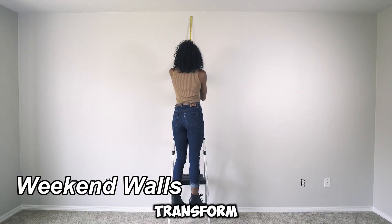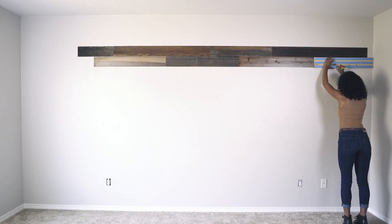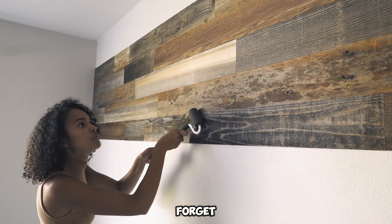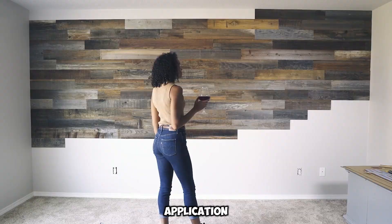Transform your walls with rustic wooden elegance in just a weekend. Unlike traditional options, these panels don't rely on frames or fasteners — they adhere effortlessly with glue. Forget drills and screwdrivers; a simple roller is all you need for application.